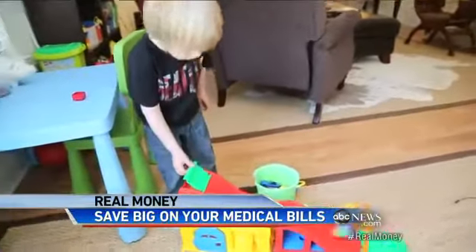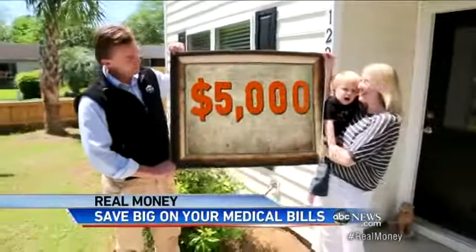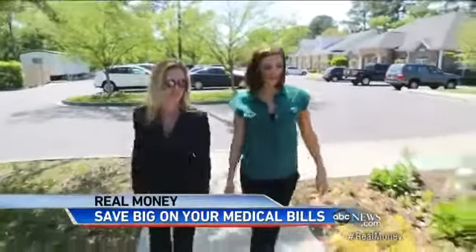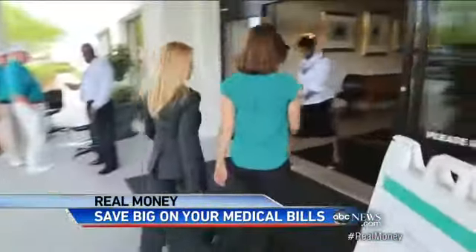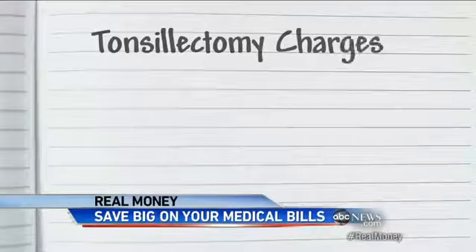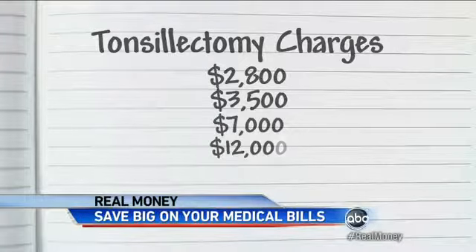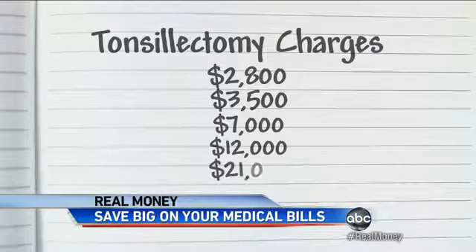They're kind of in a no-win situation. Noah needs a tonsillectomy, and they're expecting to pay $4,000 or $5,000. Healthcare expert Michelle Katz did some digging, contacting five hospitals and surgery centers in their area — and the quotes were shocking: $2,800, $3,500, $7,000, $12,000, even $21,000. All for the same procedure.